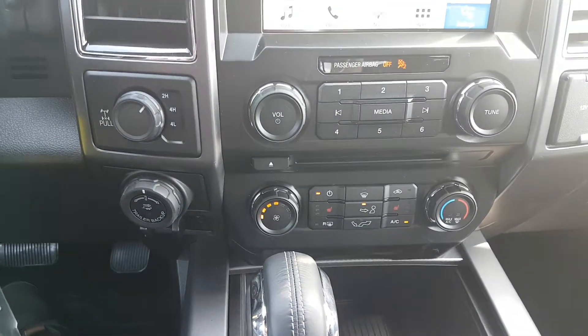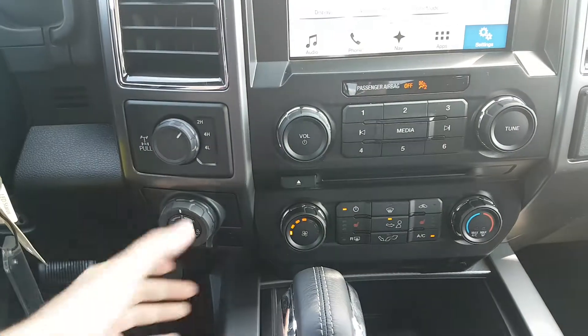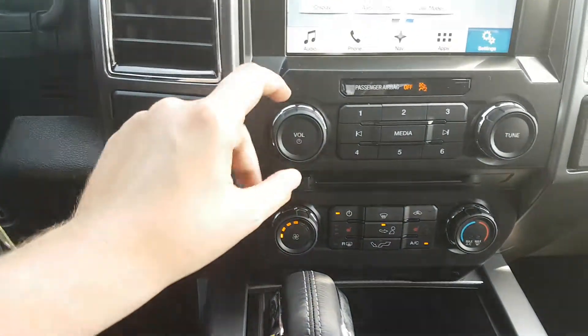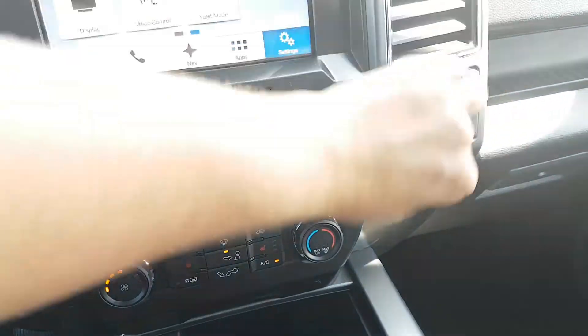Coming down just a little bit further we have our drivetrain selection and the brakes for the trailer. We also have manual audio controls in the middle with a 12-volt and 110-volt outlet on the right.